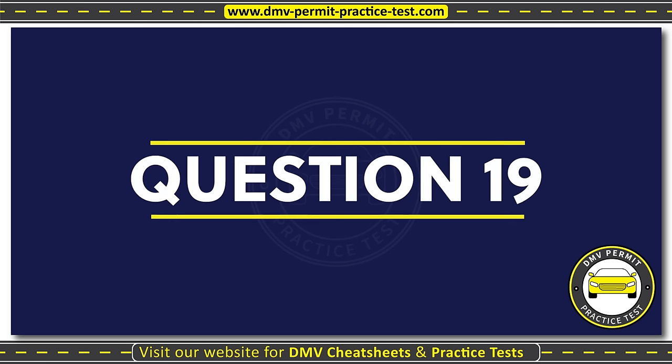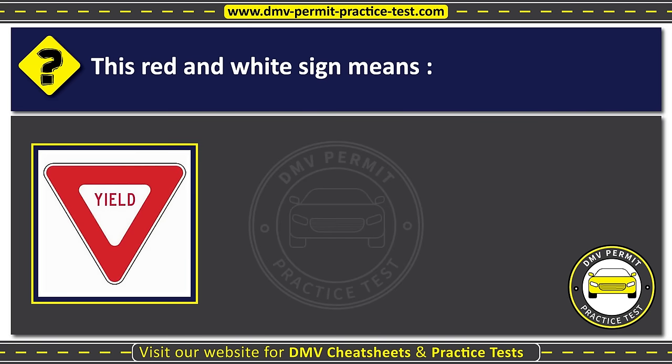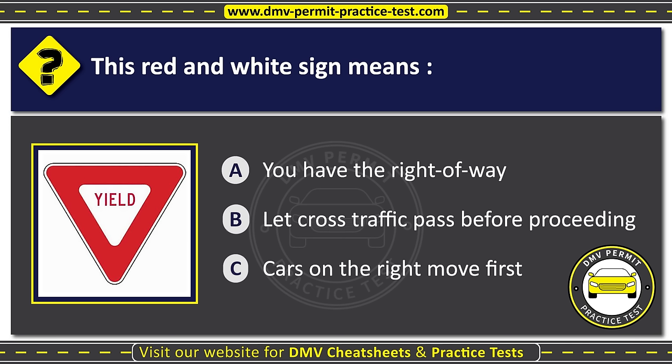Question nineteen. This red and white sign means: Option A: You have the right of way. Option B: Let cross traffic pass before proceeding. Option C: Cars on the right move first. The correct answer is Option B: Let cross traffic pass before proceeding.